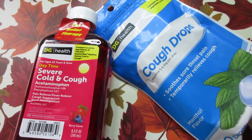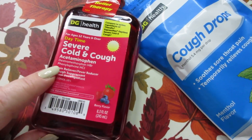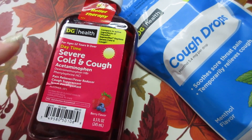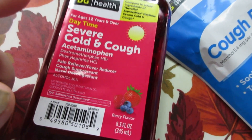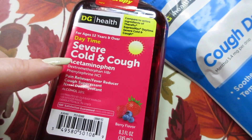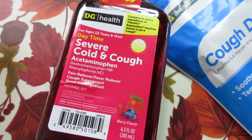We did pick up a couple of cold/blue kind of items. John currently has a sinus infection and still has to work, so he really needed something to help with coughing. He's already on antibiotics but still needs a little something to help. This is the Dollar General brand severe cold and cough — it's the Theraflu dupe — and we've bought this stuff for a couple of years now. It works, it's really good.